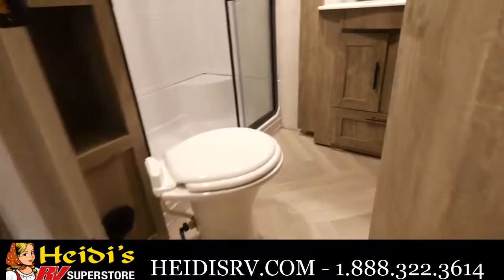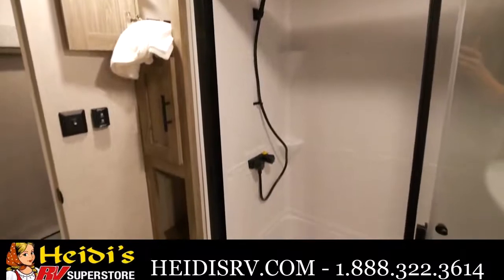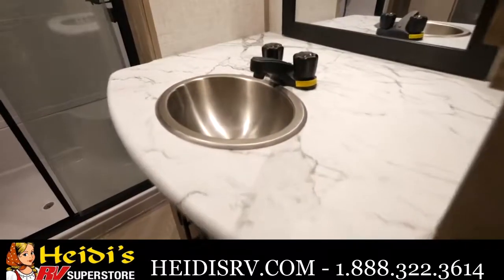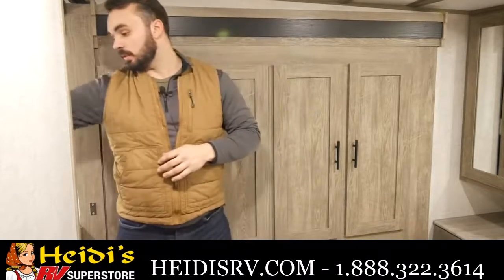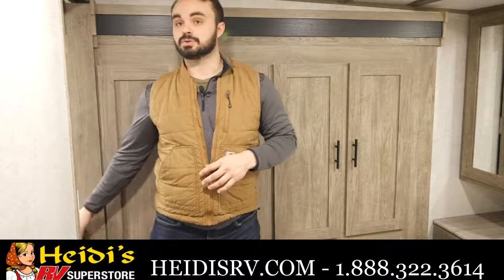The bathroom is a part of the wardrobe slide and it has a very large shower with black trim on it. You have the barn wood look throughout the bathroom as well, and the stainless steel sink. The sink is a part of the wardrobe slide, and there's a pass-through walkway through the bathroom so you can access the bathroom and shower directly from your bedroom.